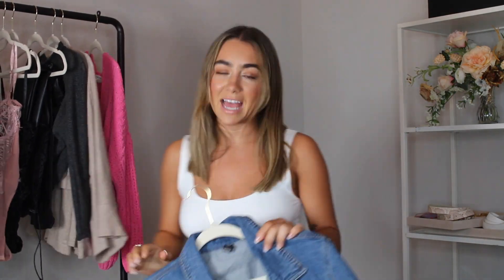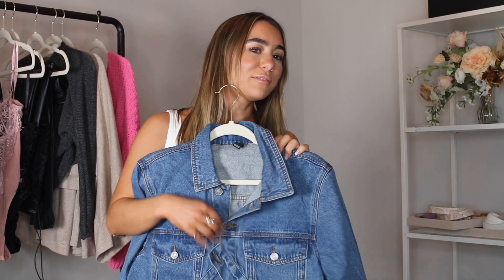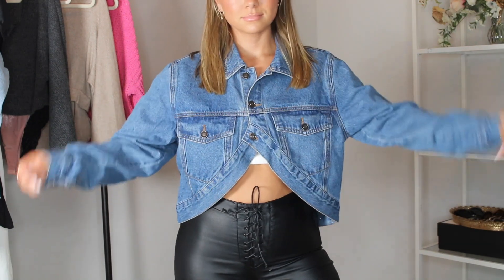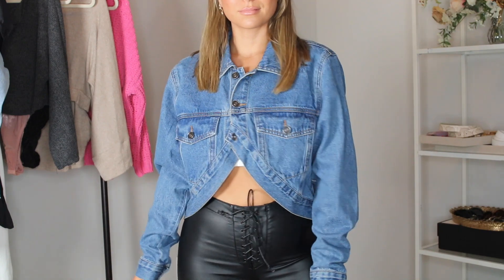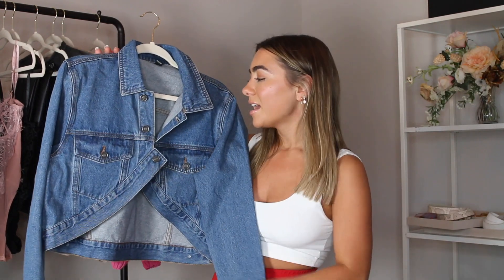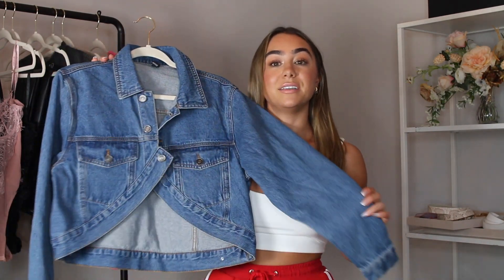I also picked up a super cool piece — a cropped denim jacket. I'm really into denim right now. I like how it cinches up high, so you can wear it with a pair of high-waisted pants — like high-waisted plaid pants or something. It almost reminds me of Alexander Wang; I've seen styles like this in really high fashion. It's a nice twist on a classic piece — very simple, but really different and cool.